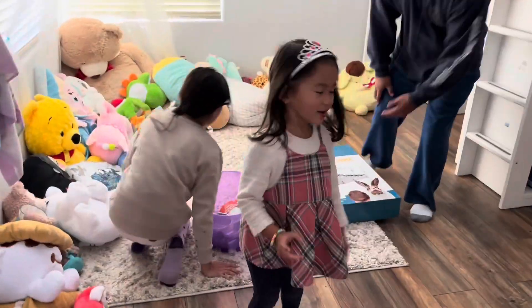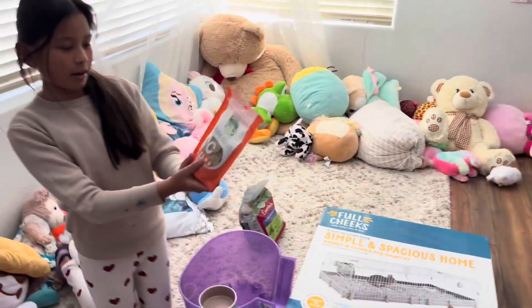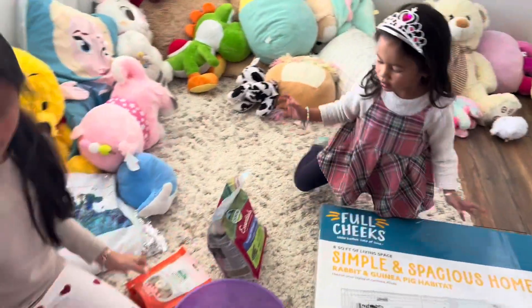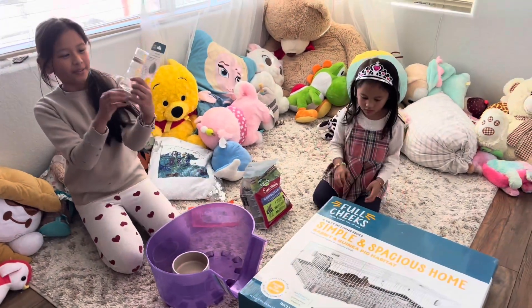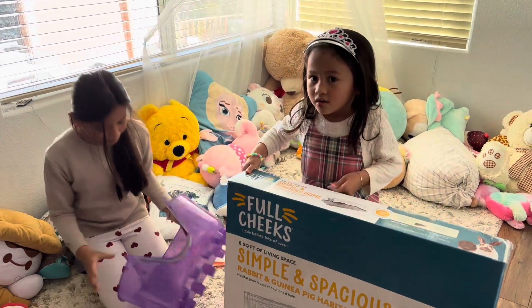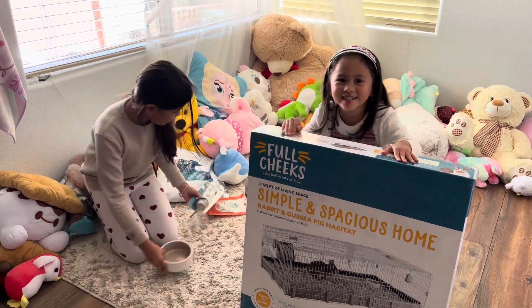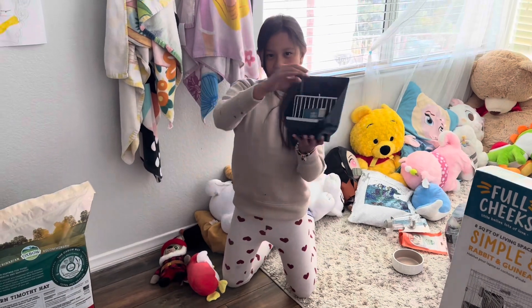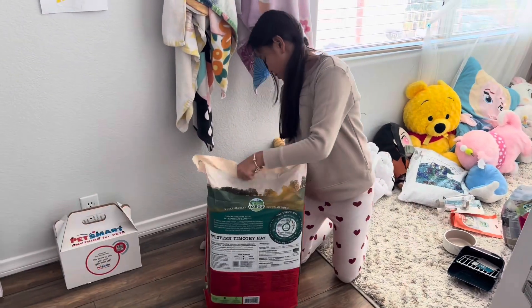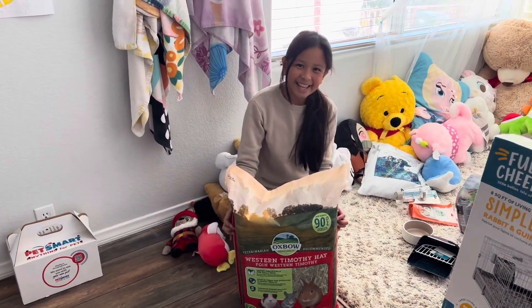So we got everything. These are the vitamin C pellets. I got a water bottle for the pig, and then we have a bowl for the pellets, a big hideout, and the cage — it's so big, it's so heavy. Also here's the hay feeder, this is what we're going to stick onto this. And this is the hay, and the bedding. So now we're going to set it up. Yay!